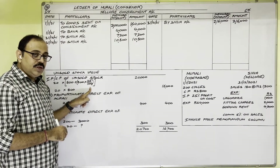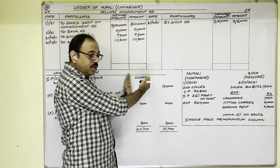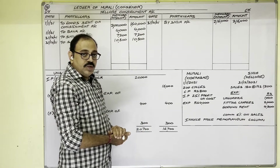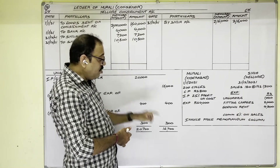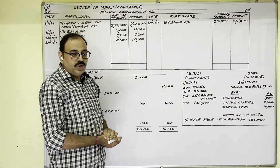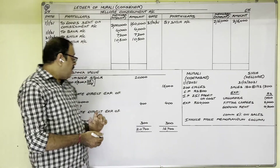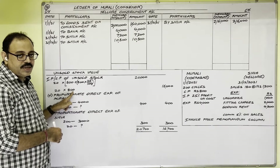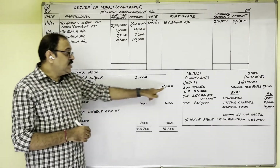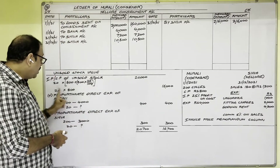In previous problems when invoice price was given, we used to take only the invoice price of unsold stock plus proportionate direct expenses. But here, under the invoice price memorandum column method, we separately calculate unsold stock at invoice price and also at cost price. Unsold stock cost price: 20 cycles × 800 rupees = 16,000 rupees. To both these values, we add proportionate direct expenses of the consignor and consignee.